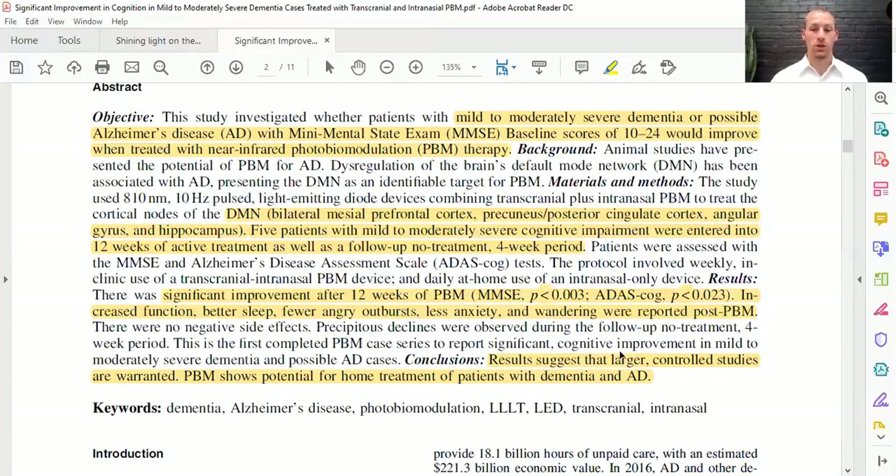These results suggest that larger controlled studies are warranted — this was only five people — but it also shows that photobiomodulation can be used as a home treatment for patients with dementia and Alzheimer's disease. That's important because if people can use it at home constantly, they can continually help heal their brain, get rid of waste that builds up in these diseases, and also increase synaptogenesis and help with overall brain function.